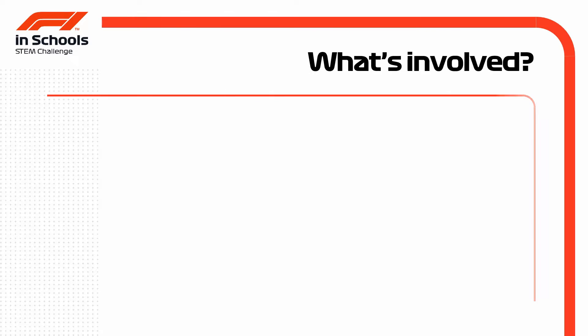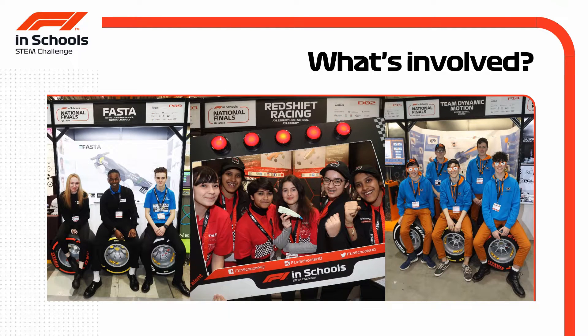F1 in Schools provides a challenge like no other, but what's really involved in setting up an F1 in Schools team?